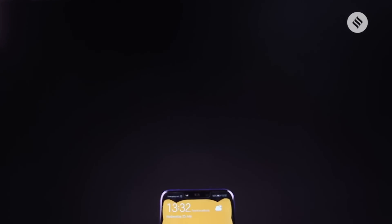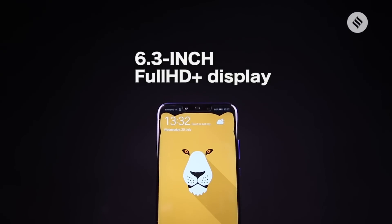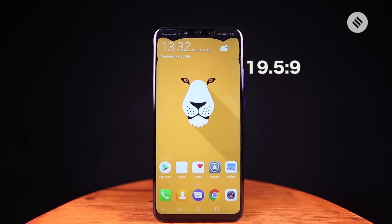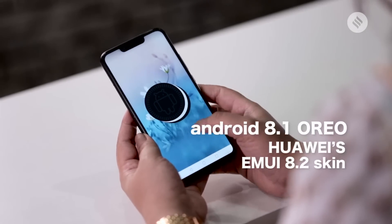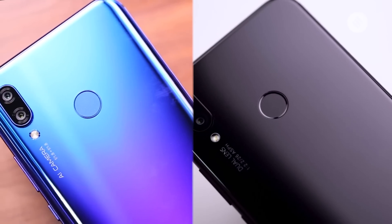Both NOVA 3 and NOVA 3i feature a 6.3-inch Full HD Plus display with an aspect ratio of 19.5x9, and there's a notch on top as well. Both smartphones run Android Oreo 8.1 with Huawei's EMUI 8.2 skin, and both have a fingerprint scanner at the back.